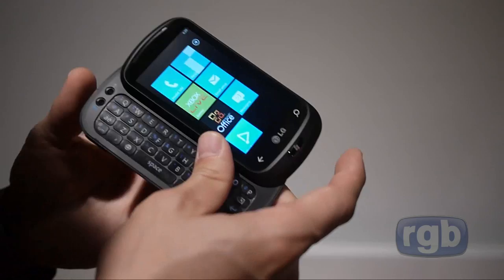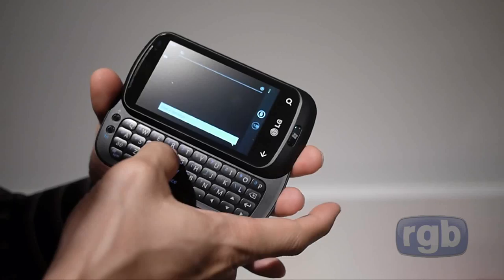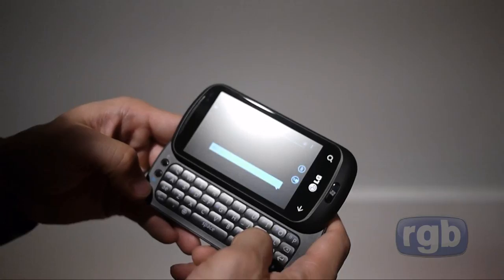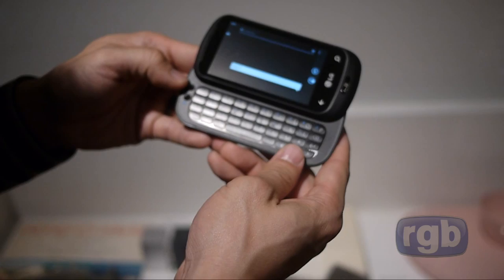We're going to slide open the keyboard and show the landscape mode, so we'll start a message. The keyboard looks really nice — the keys are slightly separated, nice and clicky. It looks like a really well-designed keyboard, with four lines of keys.